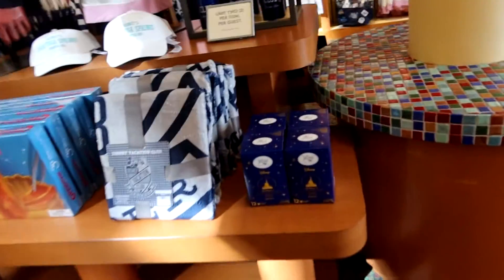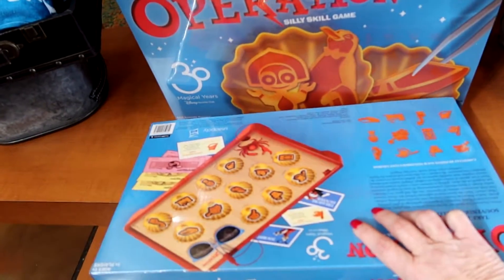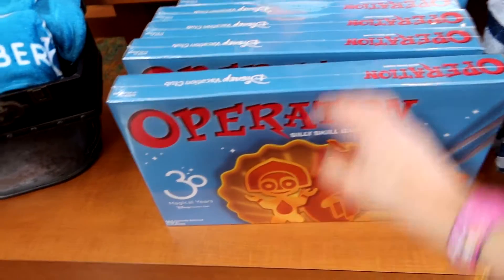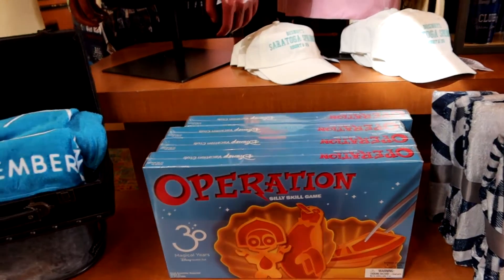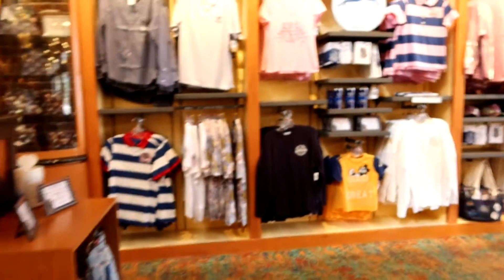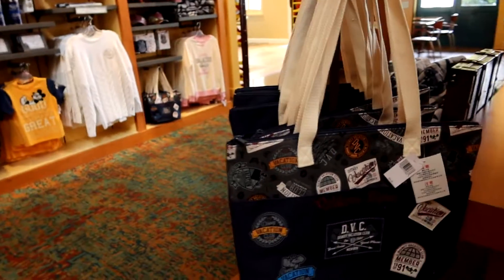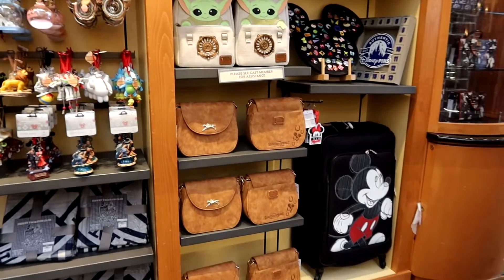They have Joffrey's 50th coffee — look at this display with the tiki, isn't that cute? This one here — it doesn't show a price, so it must be free. They have some specific items for it being a DVC Saratoga Springs location. Oh, look at the Saratoga Springs bag — $70, and it's Loungefly too, that's cool!